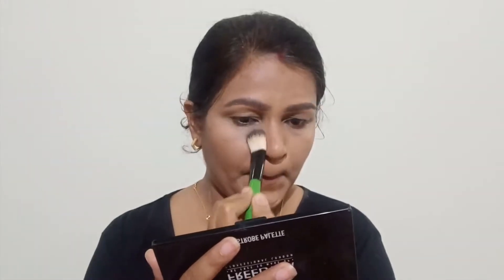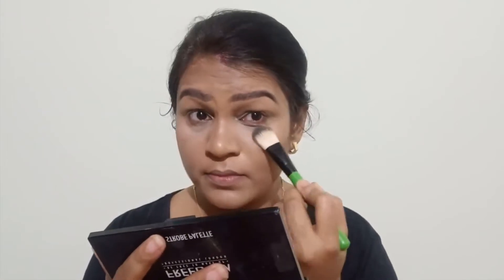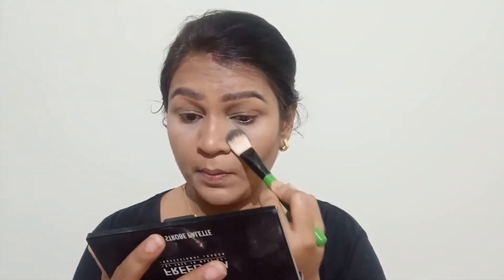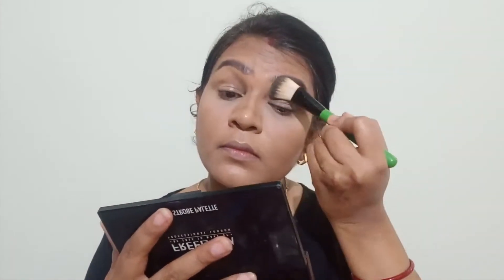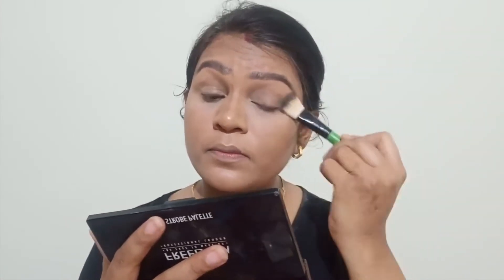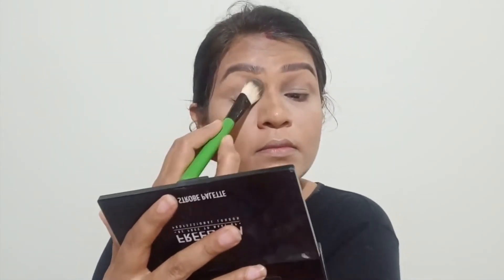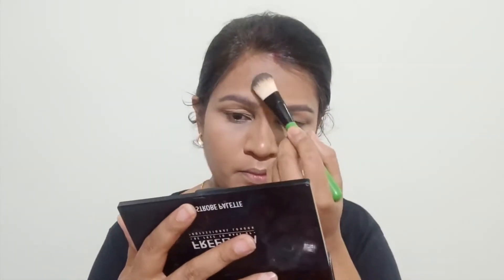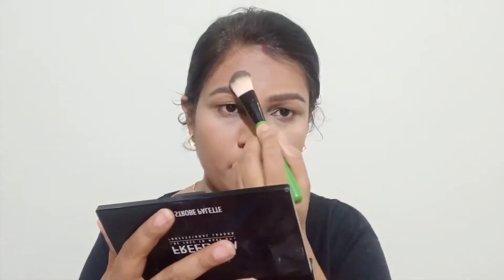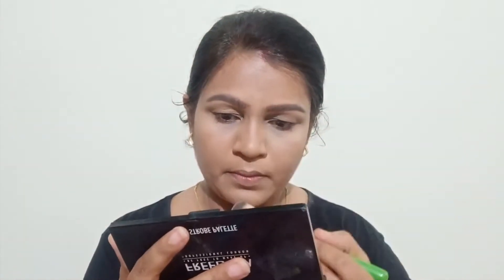The banana shade — basically a yellow shade — helps lift, highlight, and bring forward your facial features. I am setting my eyelids as well because I applied concealer there, which will help with eyeshadow blending. I am also setting my forehead and the bridge of my nose — every area where I applied the cream highlighter — with this banana powder.